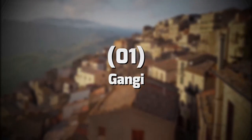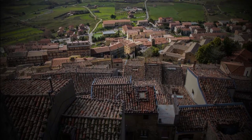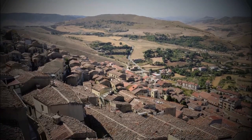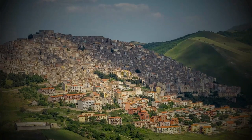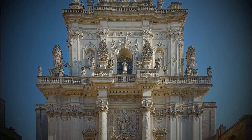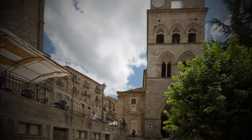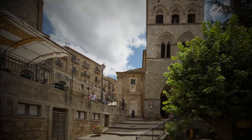9. Gangi. To be mentioned, Gangi, a beautiful town located in the Madoni Mountains. This town is famous for its well-preserved medieval architecture, historic churches, and stunning views of the surrounding valleys. Don't miss the Chiesa di San Giovanni Battista, a beautiful church dating back to the 15th century, and the Palazzo Bongiorno, a well-preserved palace that offers a glimpse into the town's noble past.